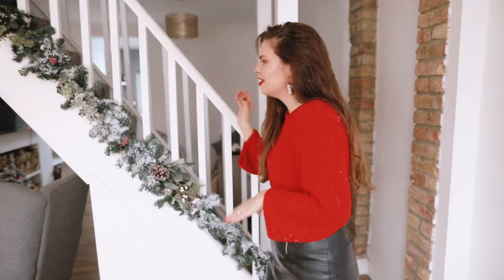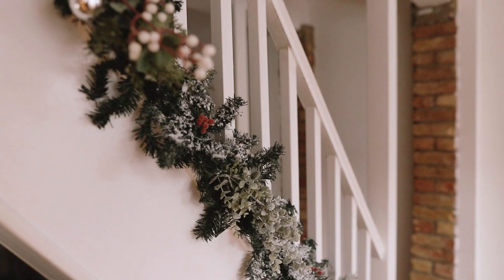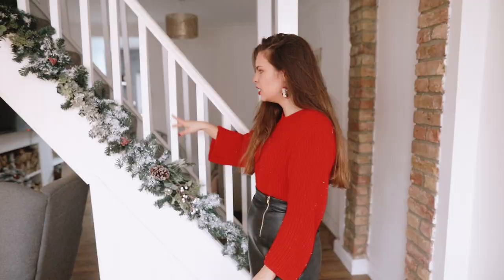Over here I decked out my stairs with a garland and added little bits and pieces. These pieces didn't come with the garland — it was actually a really cheap one, about £6 — and I flocked it myself and put a little bit of glitter on it. I would love to flock it a little bit more.